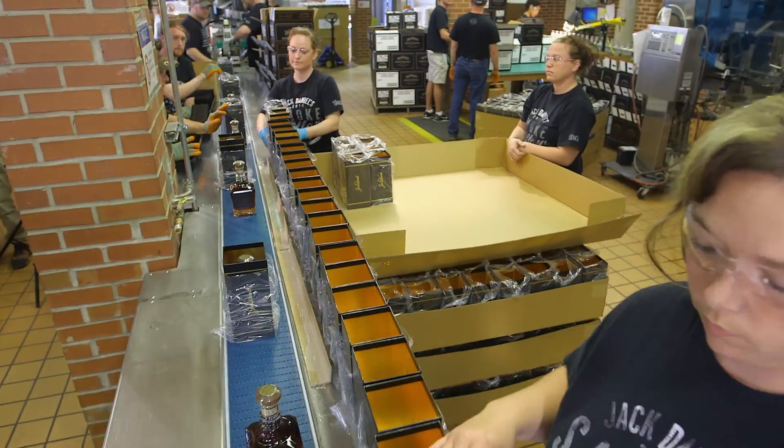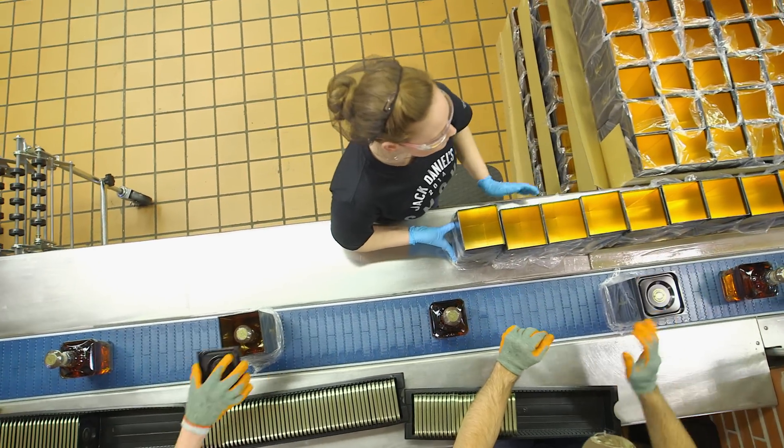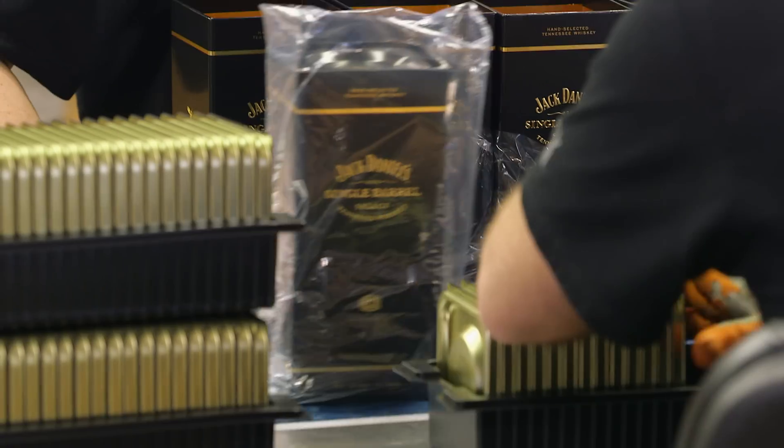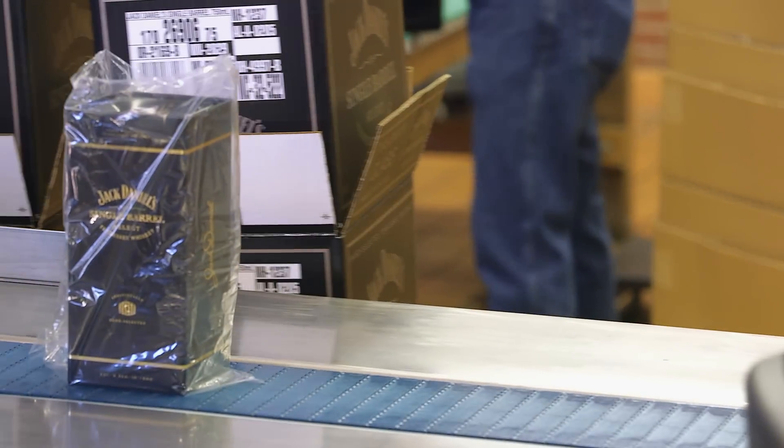The Jack Daniel's Single Barrel display cases are added to the line, put in packing boxes, and the single barrel bottles are packed.